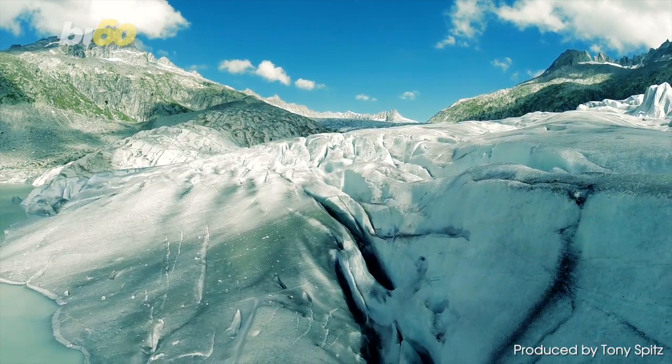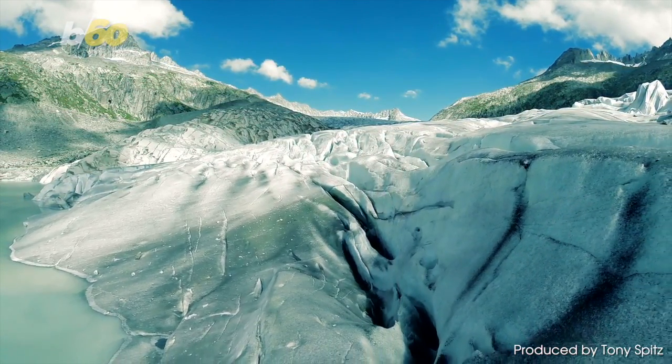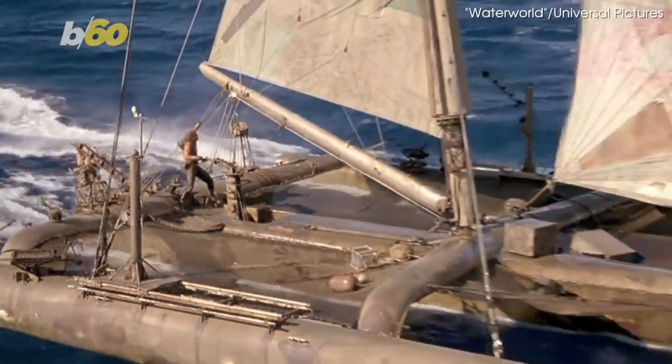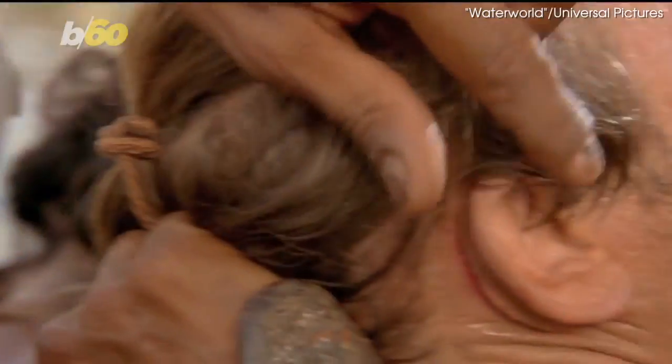Scientists have been warning for years that the polar ice caps are melting at an unprecedented rate. And unless humans grow some gills, like in the 1995 film Waterworld, we could be in trouble.